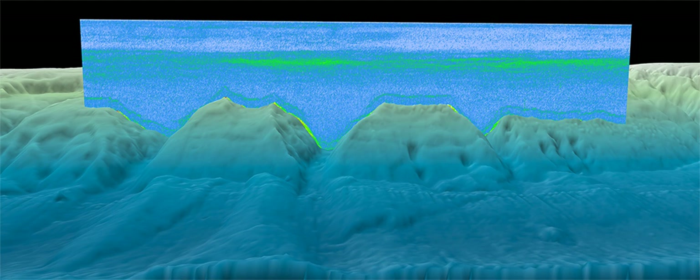The deep scattering layer, sometimes referred to as the sound scattering layer, is a name given to a layer in the ocean consisting of a variety of marine animals. It was discovered through the use of sonar, as ships found a layer that scattered the sound and was thus sometimes mistaken for the seabed. For this reason it is sometimes called the false bottom or phantom bottom.